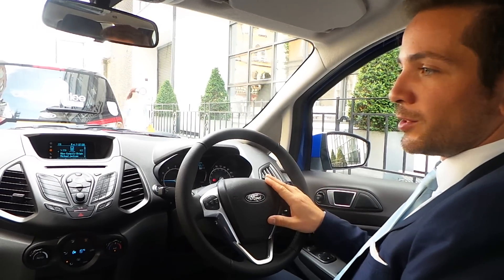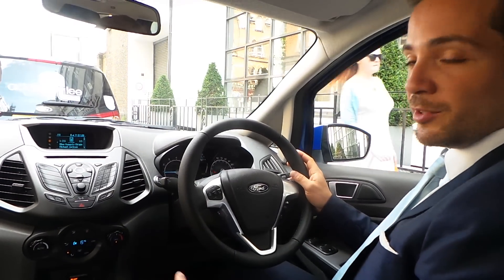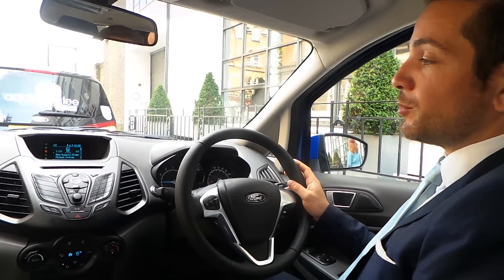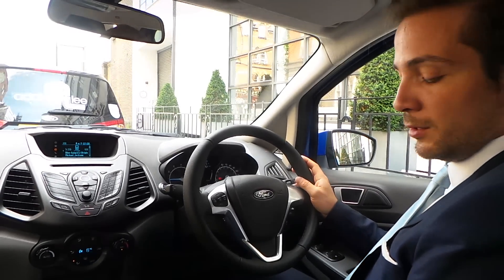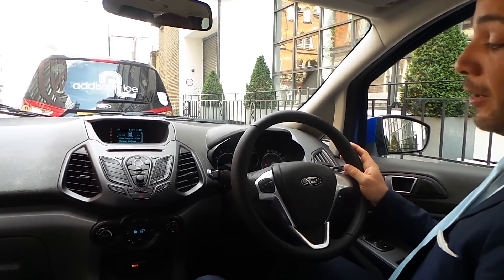This is the new EcoSport — you'll be able to buy it soon. It's equipped with Sync and AppLink, which enables you to control your apps and pretty much every content you have on your phone, like my iPhone, but we also support Android phones, via voice.